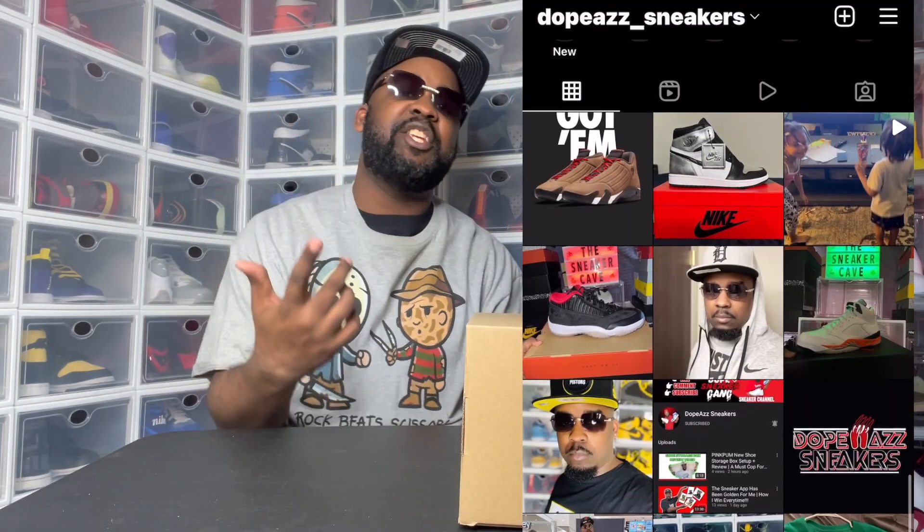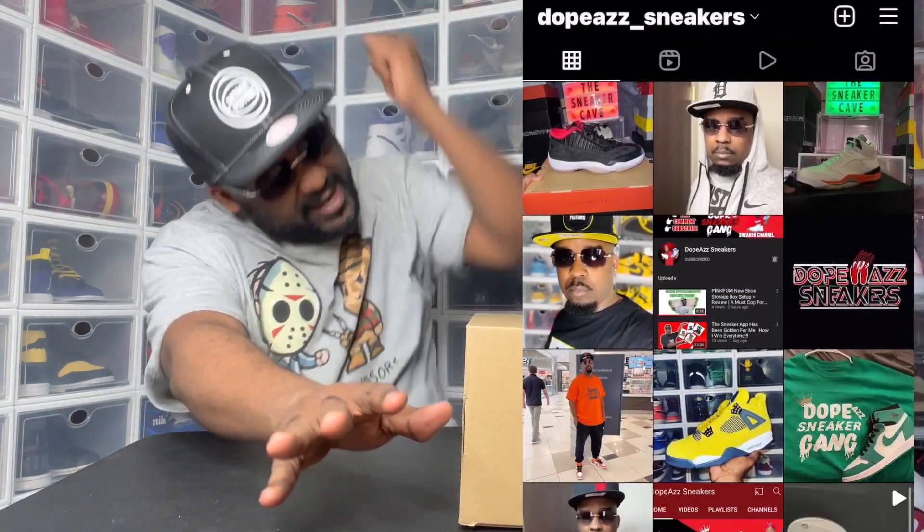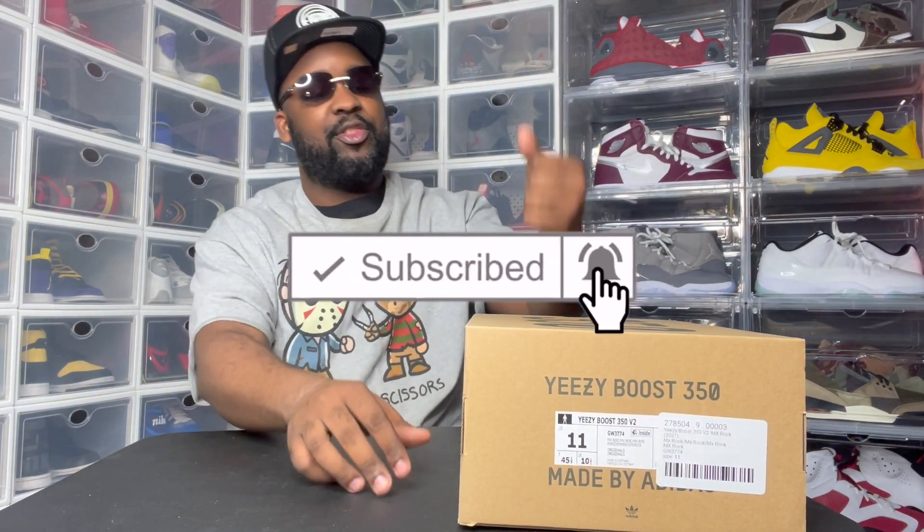Welcome to the Sneaker Cave. This is your boy Brandon, the coolest YouTuber ever, and I'm back with another video. In this video, I have the 350 MX Rock.